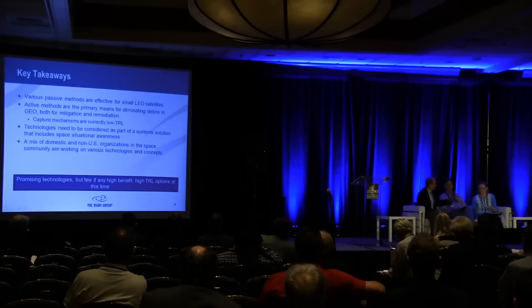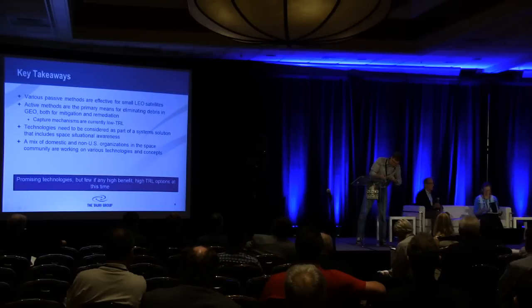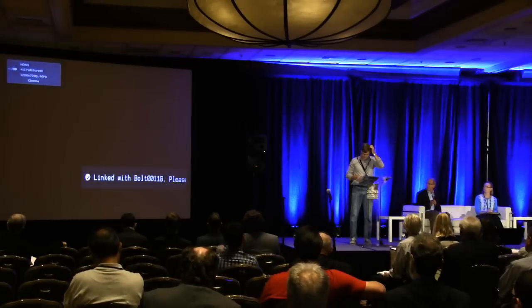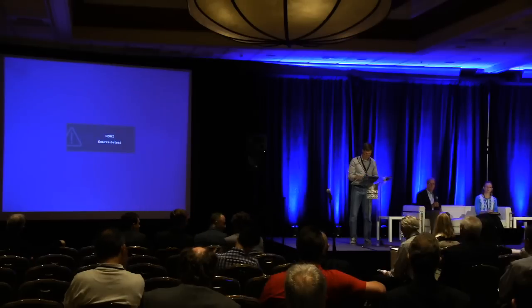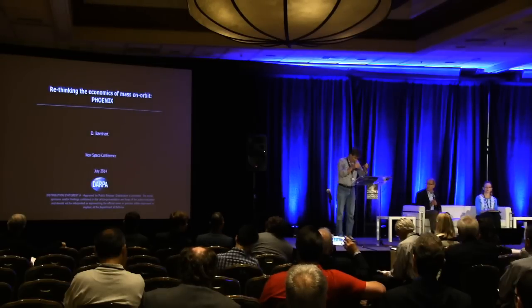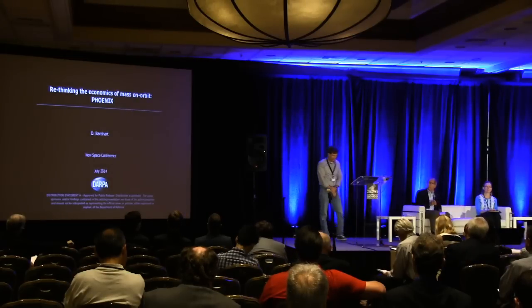Next we're going to have Dave Barnhart, Program Manager at DARPA. We're running through the panel members so that each of us can give an overview of our take on orbital debris, and then we'll open up for questions after a quick panel discussion. I just want to say that this problem of orbital debris was really not taken seriously until about 15 years ago or so. I can distinctly remember over 20 years ago, a colleague who was a professor at the Air Force Academy had done his PhD thesis on orbital debris — at that time, nobody could even imagine we would have this type of problem.